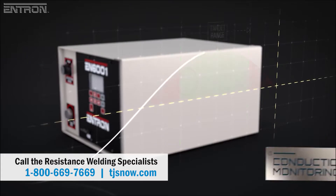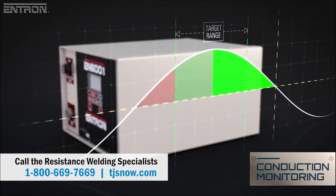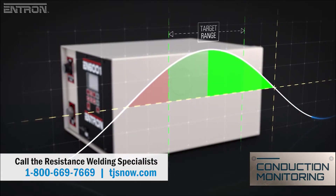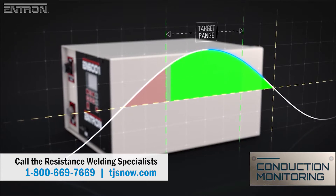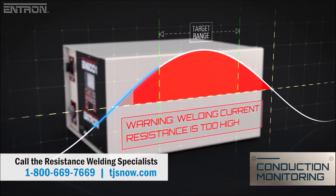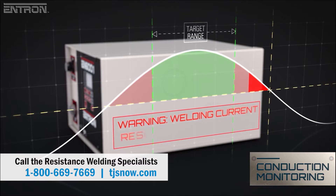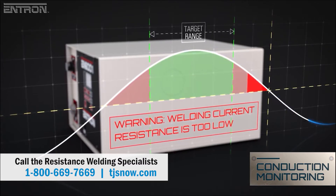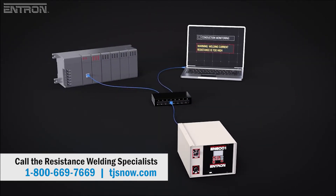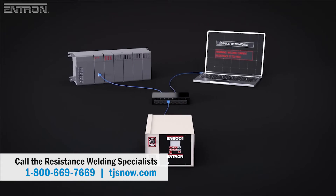The EN6001's conduction monitoring system preemptively alerts quality personnel when the welding current diverges from the control's programmable limits. If the weld control requires higher effort to maintain constant current, that indicates there may be wear in the secondary circuit. If the control requires lower effort, there may be shunting in the secondary circuit. Either of these warning conditions indicates the potential for weld quality issues and a need for maintenance. The EN6001 can send these warnings to a PLC or Level 2 system for predictive maintenance.